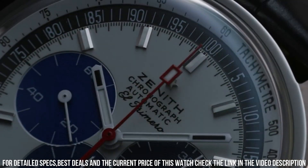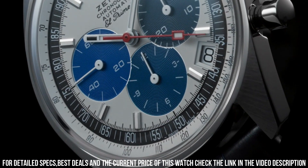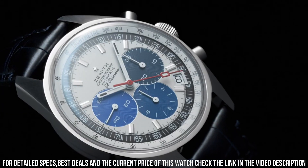Item shape: round. Dial window material type: anti-reflective sapphire. Display type: analog. Steel buckle clasp. Case material: stainless steel.